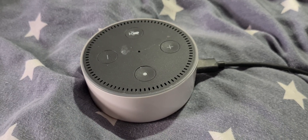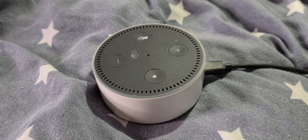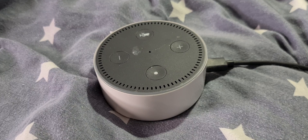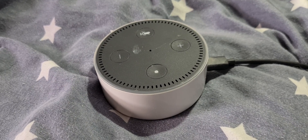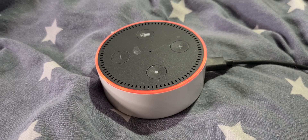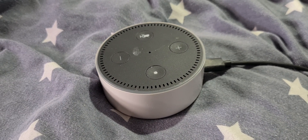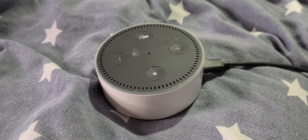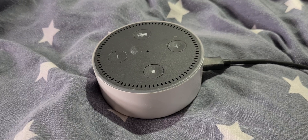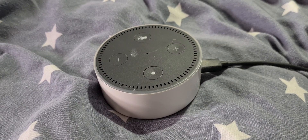Today I'm going to show you what will happen if you get the dreaded red ring of death and how you can fix it. If Alexa says 'I'm having trouble connecting to the internet, take a look at the help section in your Alexa app,' that means there is a problem with your internet connection — either Alexa isn't finding it or there's a problem with the connection itself.